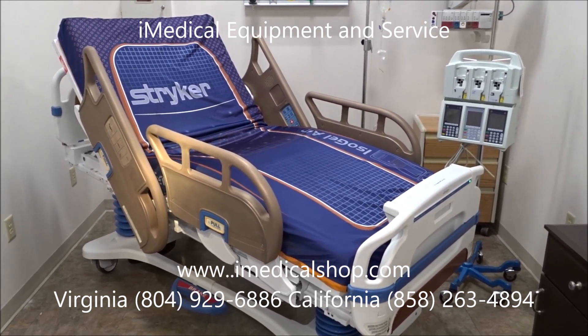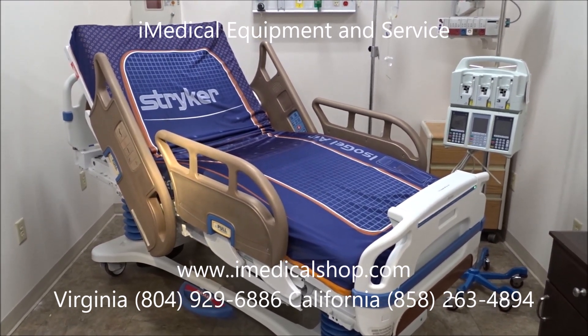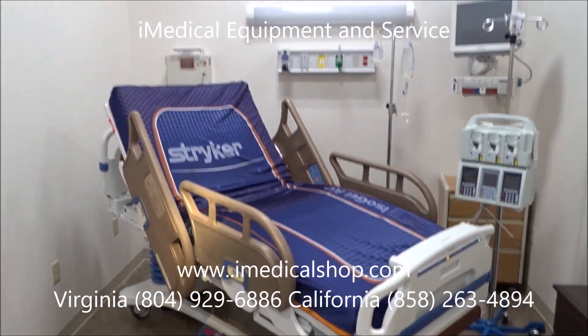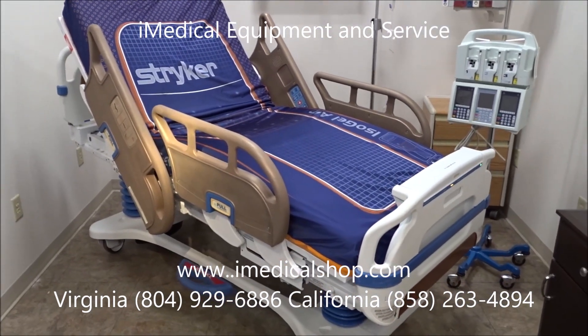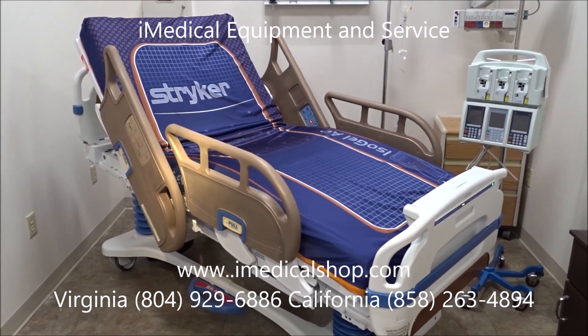iMedical Equipment and Service, in addition to selling the copper rail bed technology, also sells beds and stretchers. As you can see here in our facility, we have a complete hospital patient room — we can offer everything.